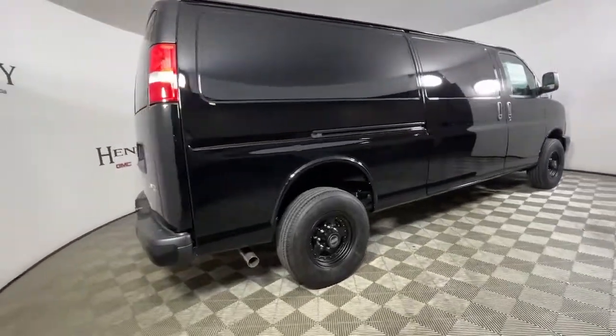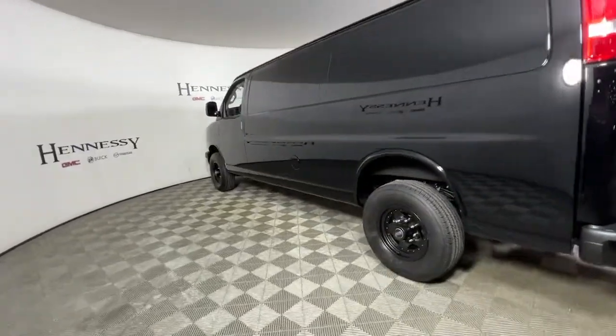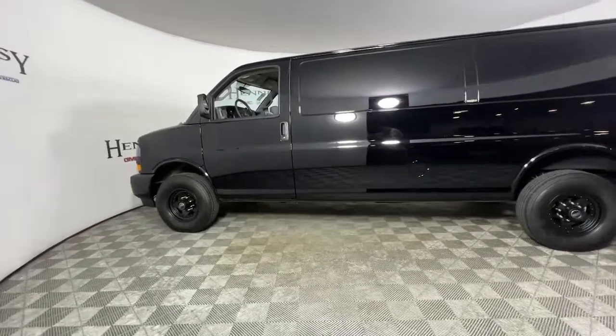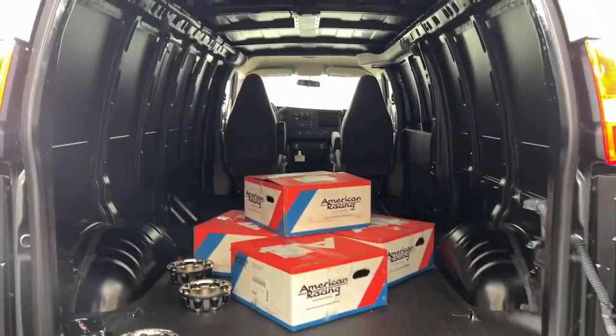These are just some of the great options this vehicle comes with: keyless entry, electronic stability control, power driver's seat, locking limited slip differential, intermittent wipers, tire pressure monitoring system, trip computer, power windows, bucket seats, and four-wheel disc brakes.